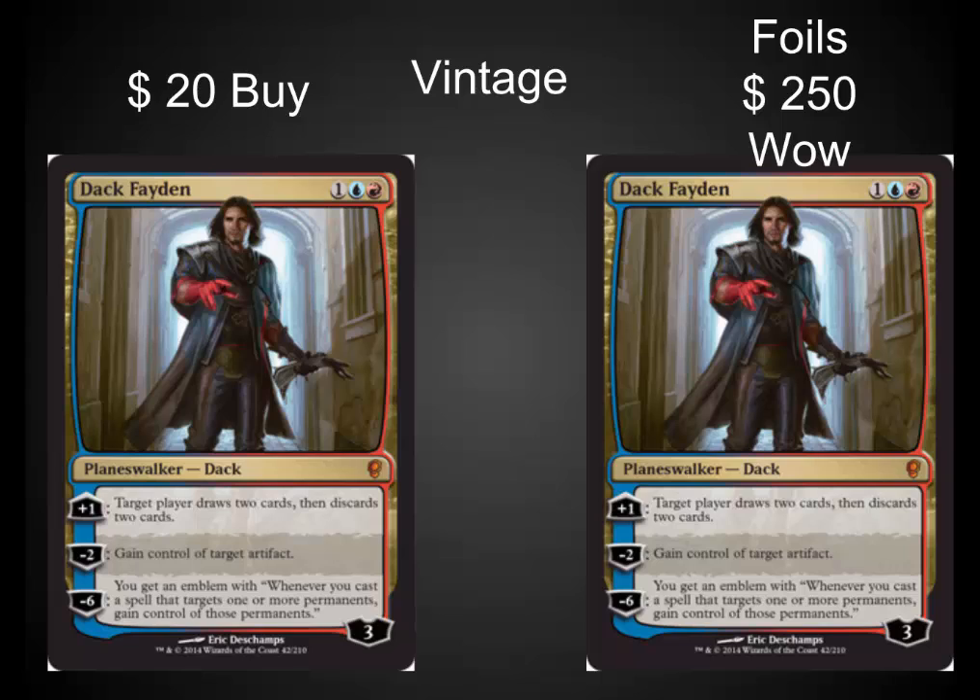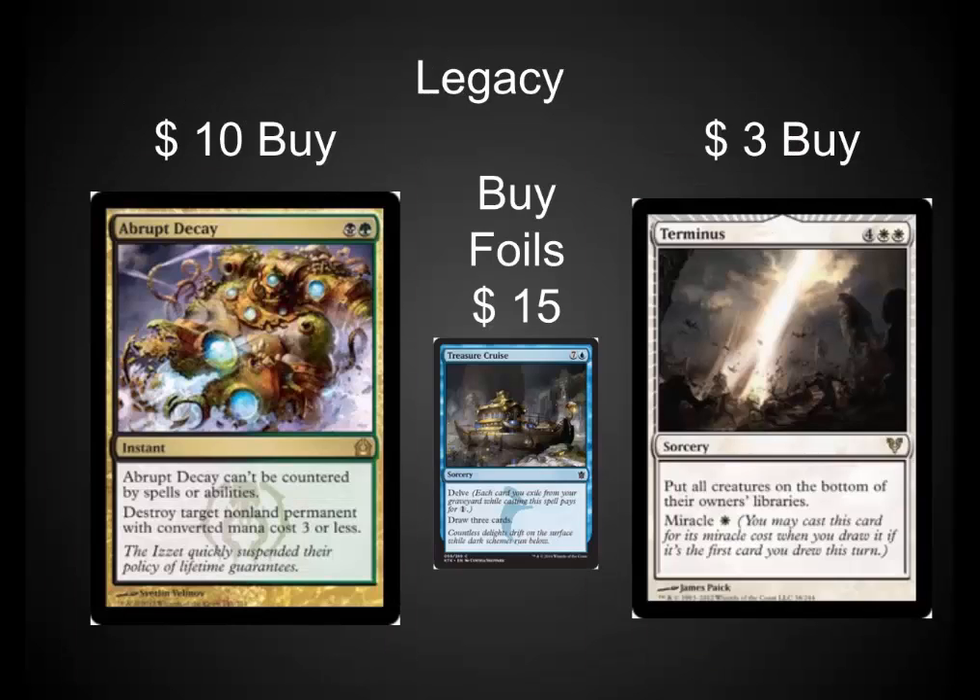This is the type of growth that you're going to see for those other Vintage staples. In Legacy, now's the time to pick up Abrupt Decay. They're still down around $10. The foils have already shot up, but they are a powerhouse.